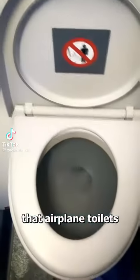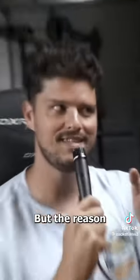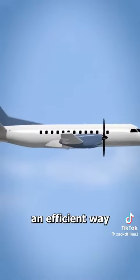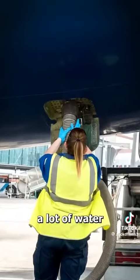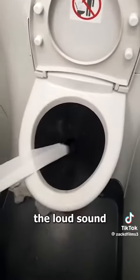You've probably noticed that airplane toilets are really loud, but the reason they're loud actually makes sense. Airplanes need an efficient way to get rid of waste that doesn't use a lot of water, so they use a vacuum-like system that sucks up your dookie at 300 miles per hour. This high-speed process creates the loud sound.